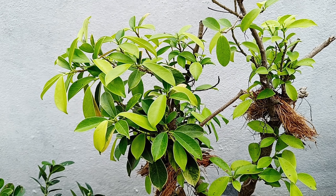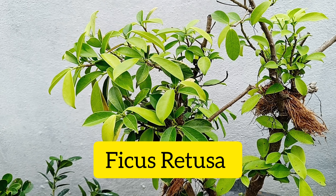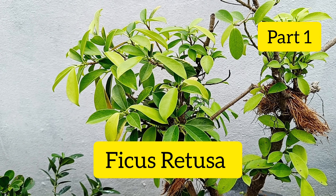Hello guys, I hope you are all doing amazing. Welcome to my channel. Today we are going to talk about Ficus Retusa.